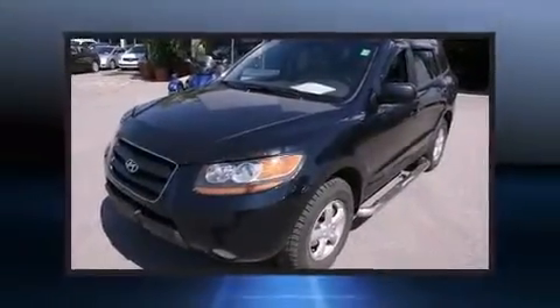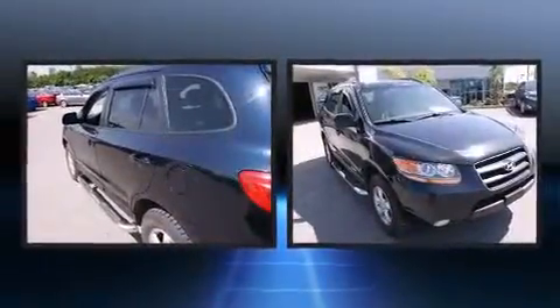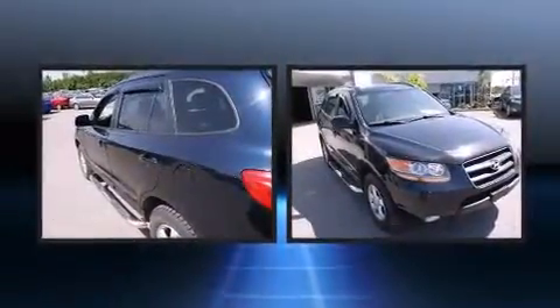Load your family into the 2009 Hyundai Santa Fe. It features a front-wheel drive platform, an automatic transmission, and a 3.3-liter six-cylinder engine.